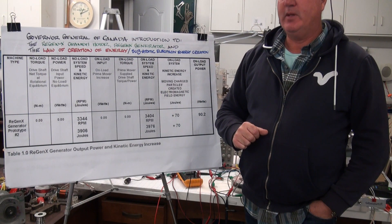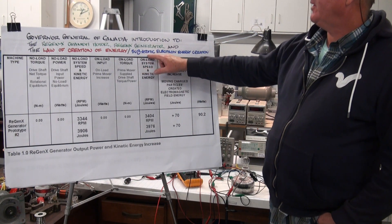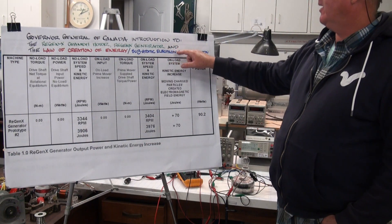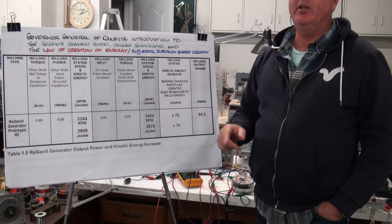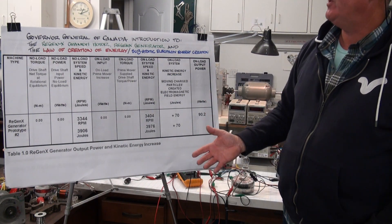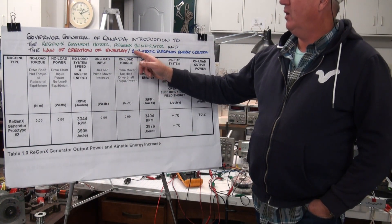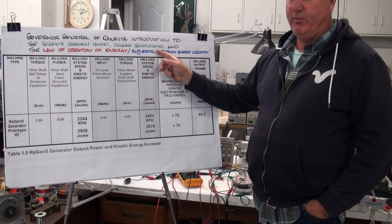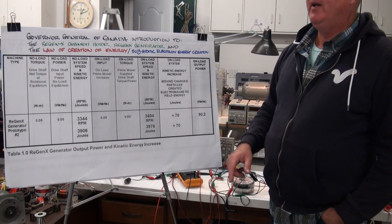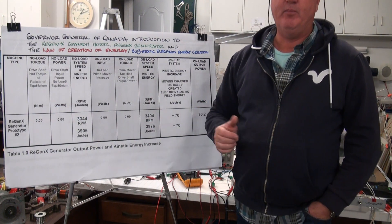The Regenexx Quantum Motor harnesses subatomic electron energy and uses that energy to perform positive work, operating at infinite efficiency. The Regenexx Generator also harnesses created subatomic electron energy to perform positive work and to generate electricity without any mechanical input power.